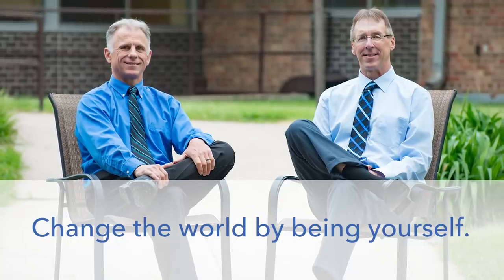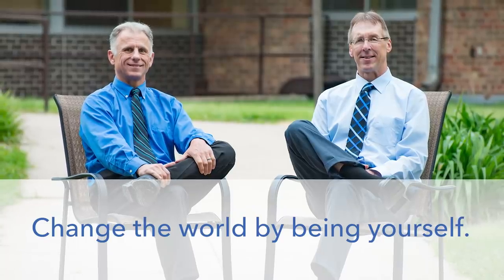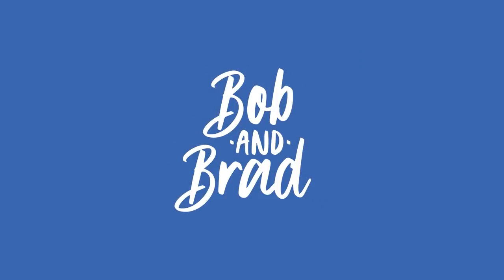Bob and Brad, the two most famous physical therapists on the internet. Hi folks, I'm Bob Shrub, physical therapist. Brad Heineck, physical therapist. Together we are the most famous physical therapists on the internet.